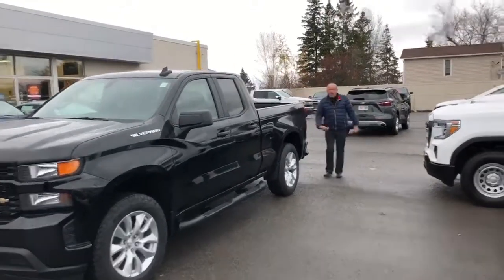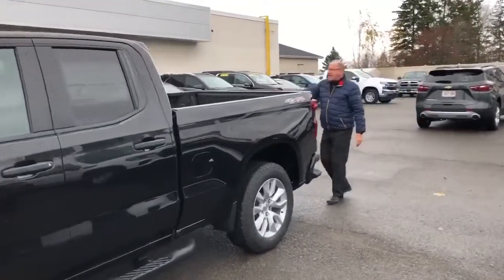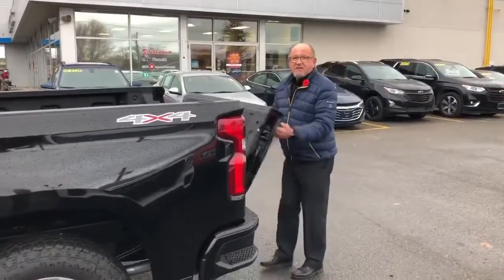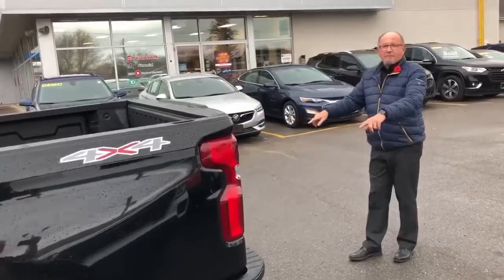Let's step around to the back. We've got an easy step-up to get into the truck and an easy-down tailgate — press the button and easy up. Dual exhaust with chrome tips on it.